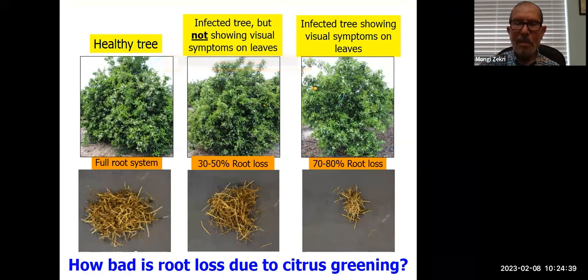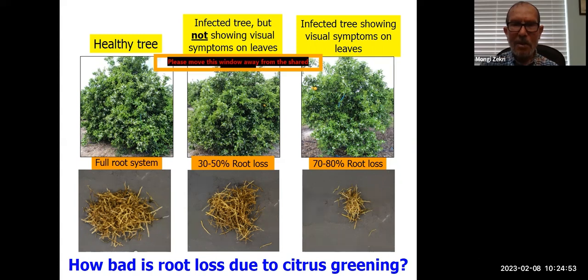If you see no visual symptoms of citrus greening on a tree, that tree has already lost 30 to 50 percent of its roots if it is infected. And if you do see visual symptoms on the tree, that tree has already lost 70 to 80 percent of its roots. So it is a very devastating disease for the root system as well.